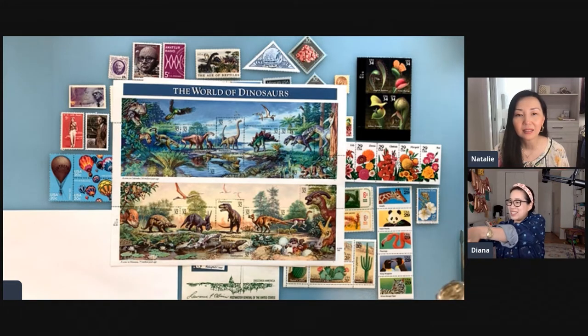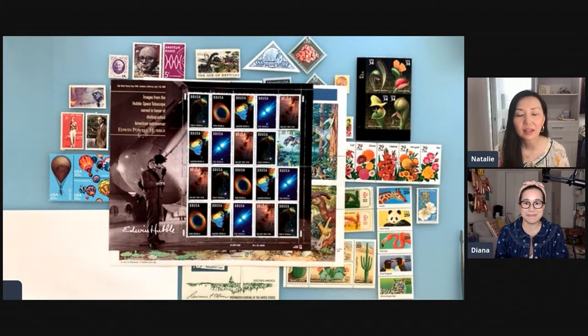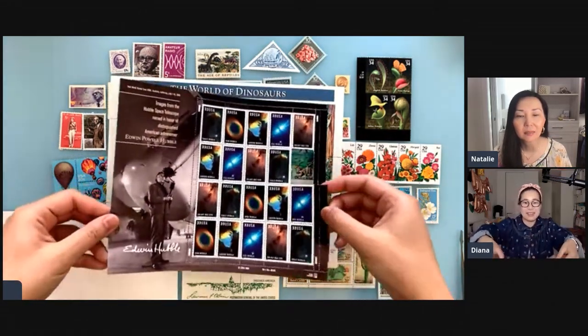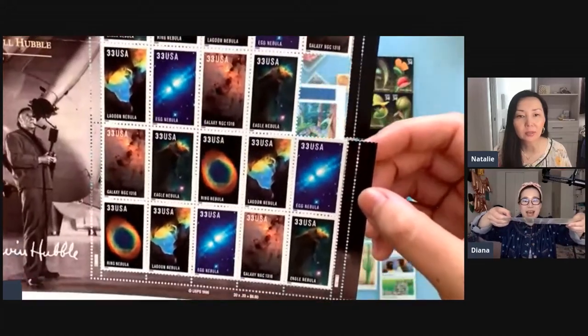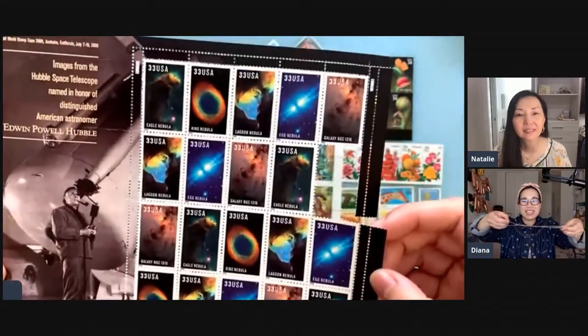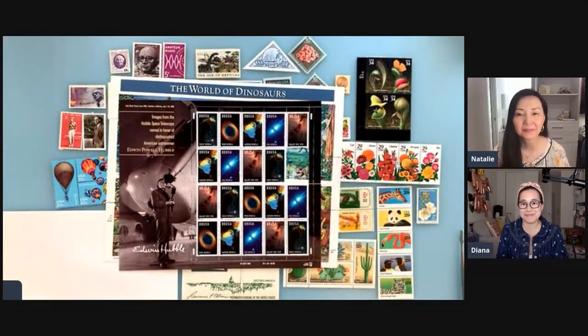These are neat space stamps — they're images from the Hubble telescope. I bought these at a stamp show. There are lots of stamp shows and you can buy the stamps at face value. A lot of people used to collect them, and now there are so many collections that there are tons of vintage stamps available that you can actually use. I haven't been to a stamp show in a while, but maybe soon.